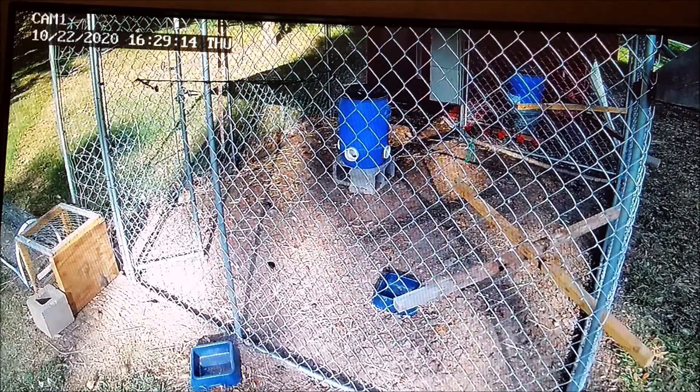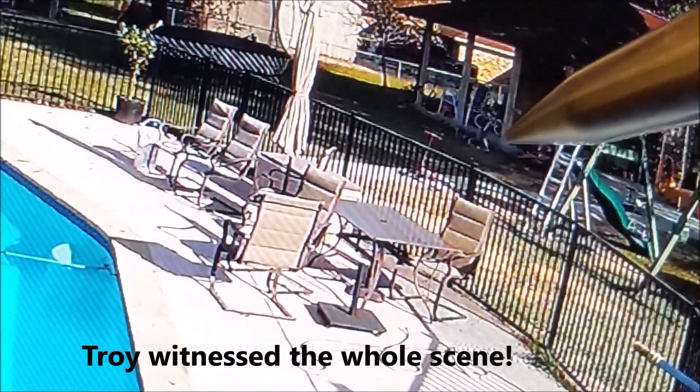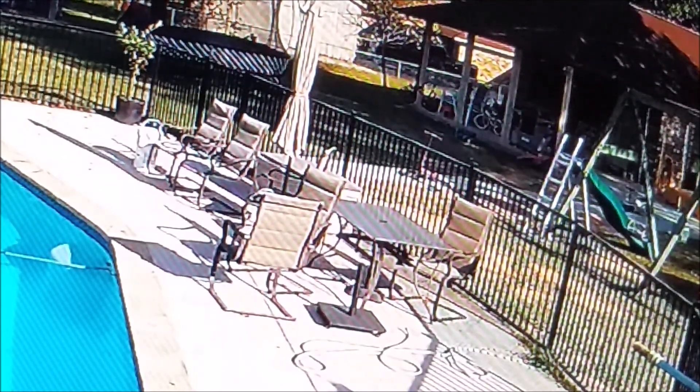And that's the hawk. In this view we see Troy standing here — his exclamation — and he runs into the house to let us all know that there was a hawk.